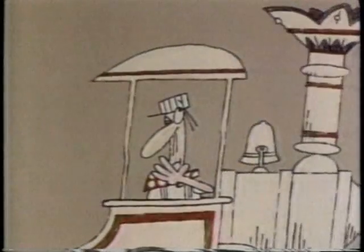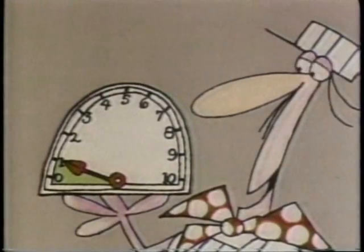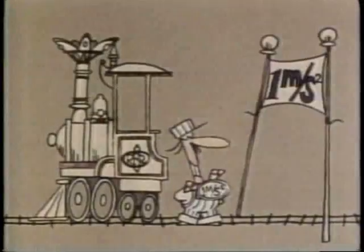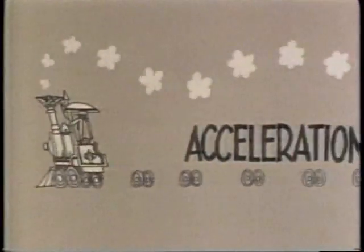But how much was that acceleration exactly? Your locomotive increased its speed by one meter per second, every second. In other words, your acceleration was one meter per second per second, which physicists like to write like this. And that's how you measure acceleration.